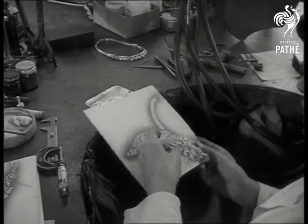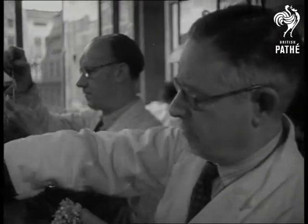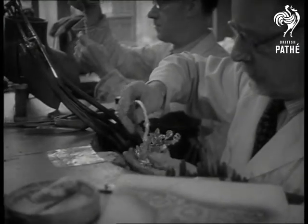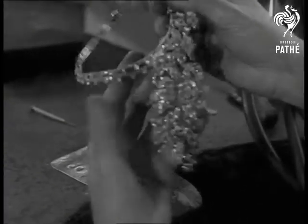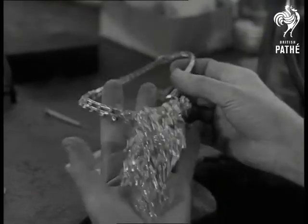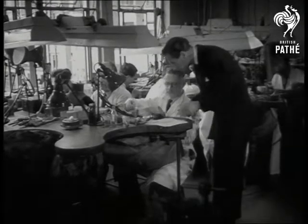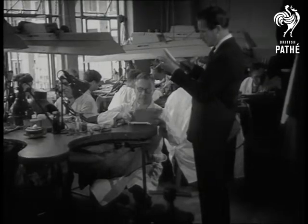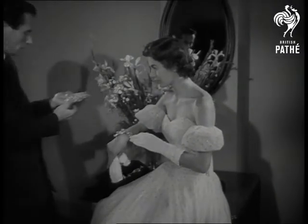It follows a carefully conceived pattern — the floral pattern of this eminently wearable jewel casket, complete with diamond necklace. It's said to be the biggest piece of jewellery made in Britain since the war. An important step forward in British jewellery craftsmanship and design; from diagram to finished suite, it took a year to make. It should reflect well on British standards of beauty.